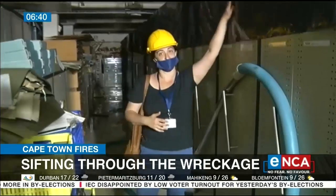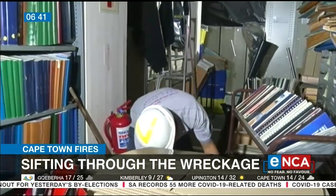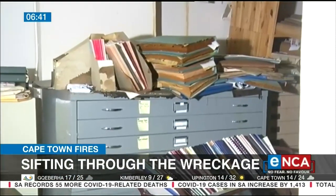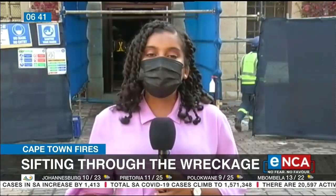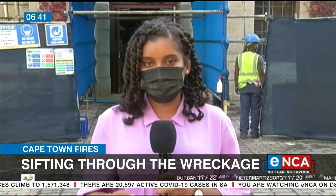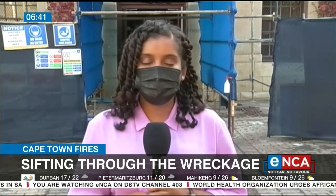There's hope. Water is being pumped from the basement, and Singer says it seems the losses aren't as extensive as they initially thought. Singer's team is trying to salvage what they can with help from former Special Collections team members and conservators. They have assessed that the majority of the material is intact, and now it's just a case of salvaging material that's been water damaged. UCT is assessing the extent of the damages and says it's also focusing on rebuilding and finding ways to mitigate against future fire damage. Monique Mortlock, Cape Town.